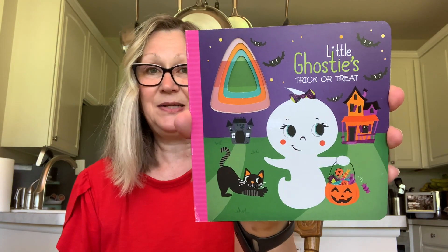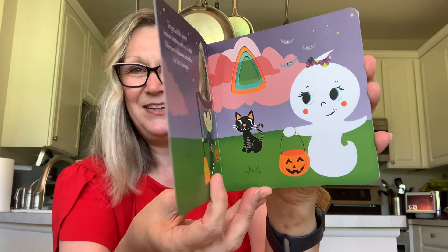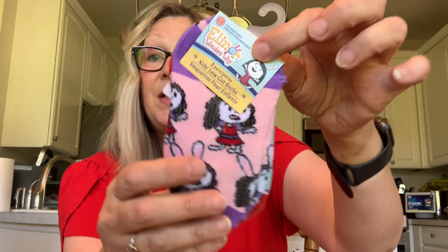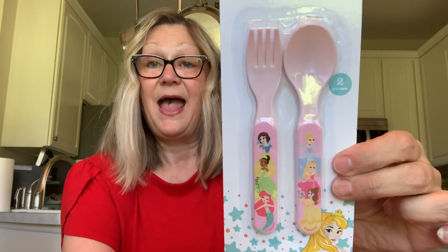I have a little great-niece and I'm going to be sending her a little package, just something small for Halloween. She is a year old, so I picked up this little book — little ghosties trick or treat, with a little ghost and a little witch and some cutouts. I also picked up these socks — I just thought those were really cute. Those will probably be too big for her yet, but they're cute and they can hold onto them. And then I got her these Disney Baby six-plus-months princess fork and spoon eating utensils. So that's her little Halloween package.